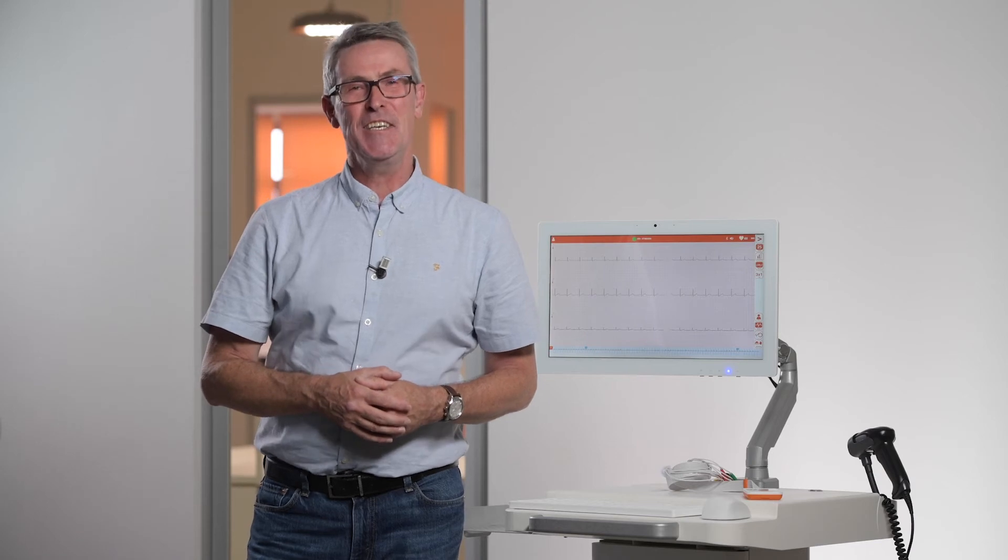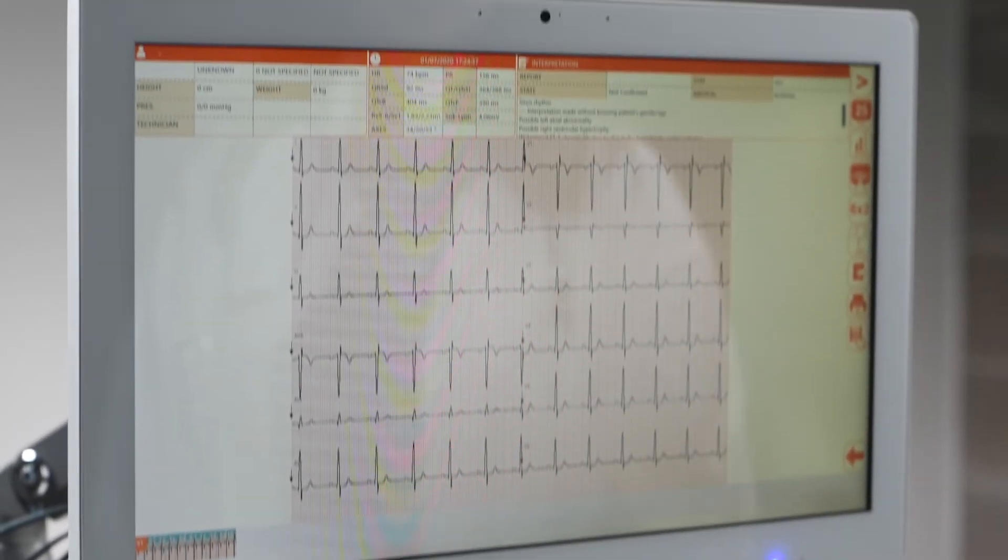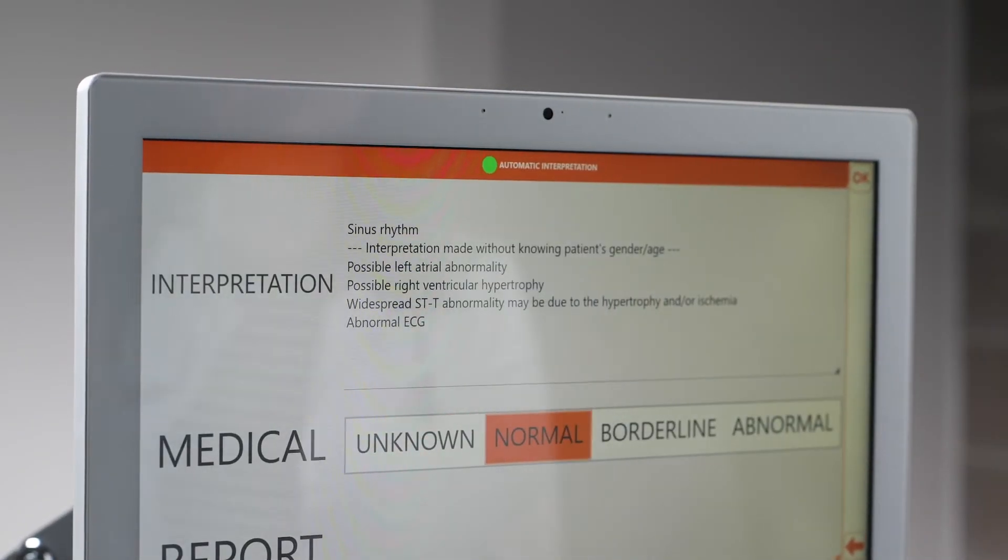For the IT department concerned with security, we have many options. We have a security pin ID for easy access. For Wi-Fi encryption, we use HTTPS encryption protocol. And from the interpretation, all of the ECGs are underpinned by the Glasgow algorithm.